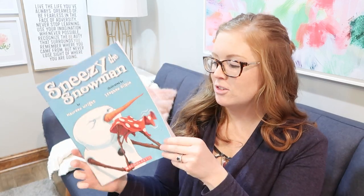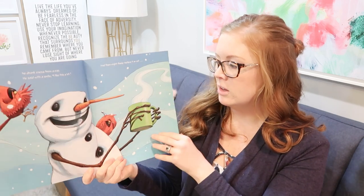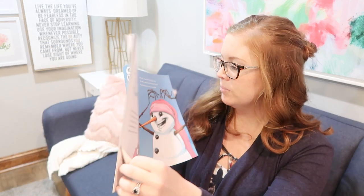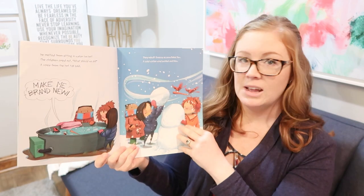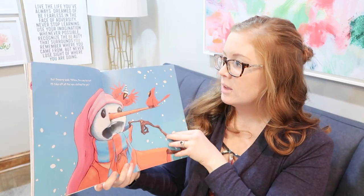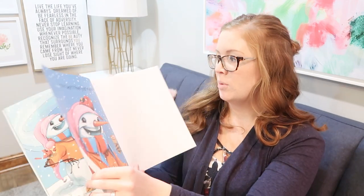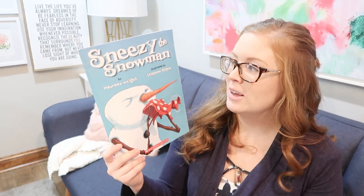Another one we love is 'Sneezy the Snowman' — this one's really cute and funny, kids love it. It's about Sneezy the Snowman who's really cold, so the kids try different things to warm him up but he ends up melting and they have to rebuild him. He keeps sneezing because he's so cold, so they try giving him all their warm clothing, but then he gets too hot. They go into an ice cream shop and he's perfect. It's really funny and cute — it talks about giving and helping out a friend, just a really fun one for kids.